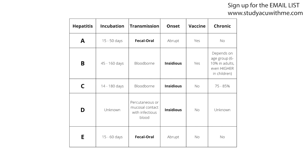Number five, the risk of chronic issues with hepatitis D is unknown according to the CNT manual. However, the CDC notes it's complicated: if someone has chronic hepatitis B and then gets hepatitis D, that's called a super infection, which can cause rapid progression into liver cirrhosis and liver failure — very severe. But for your CNT exam, the answer is unknown. To summarize hep D: transmitted through percutaneous or mucosal contact with infectious blood; incubation period unknown; onset insidious; no vaccine; and chronic issues unknown.